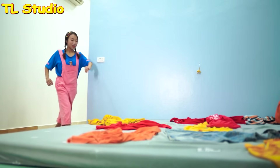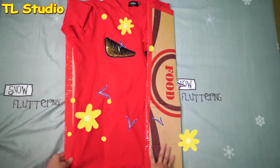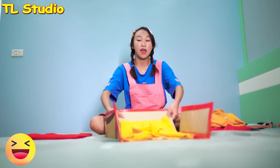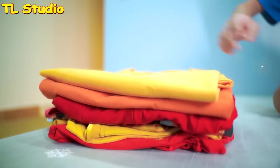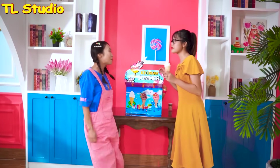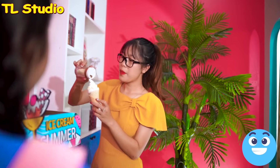I have to clean this up! Fold the clothes neatly! Then put them in the closet! Finally done! Mommy, I'm done! Please give me the ice cream! Here you go!